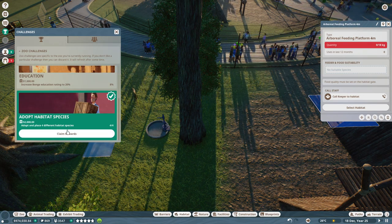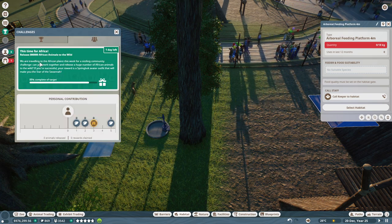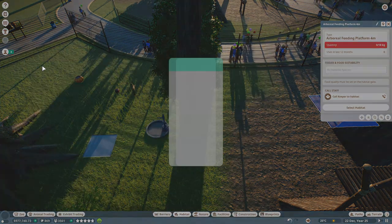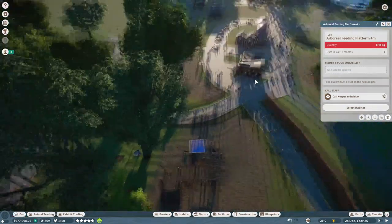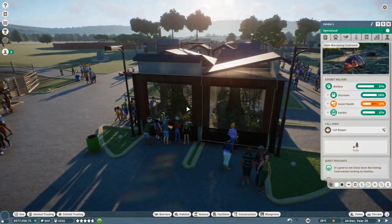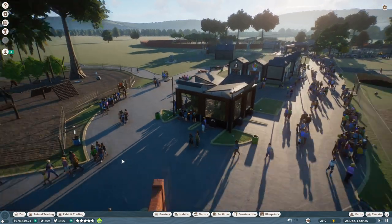We got a challenge: adopt and place 4 different habitat species — we'll claim those rewards. New community challenge: release 800,000 African animals to the wild; we could probably do that with our African enclosure. The Amazonian giant centipede research is done. Let's find our Amazonian giant centipede — there's the cockroach. We'll add a broken hollow log to get them 80% happy.